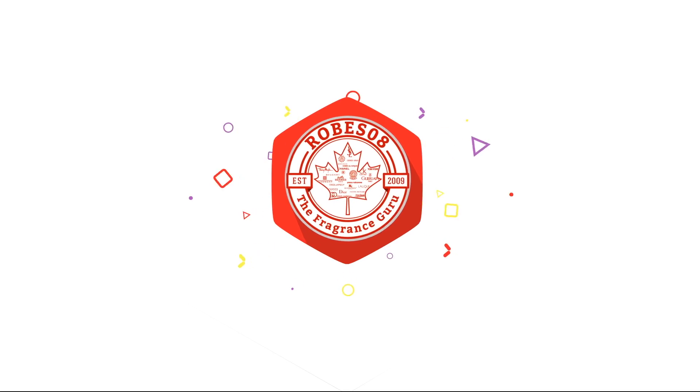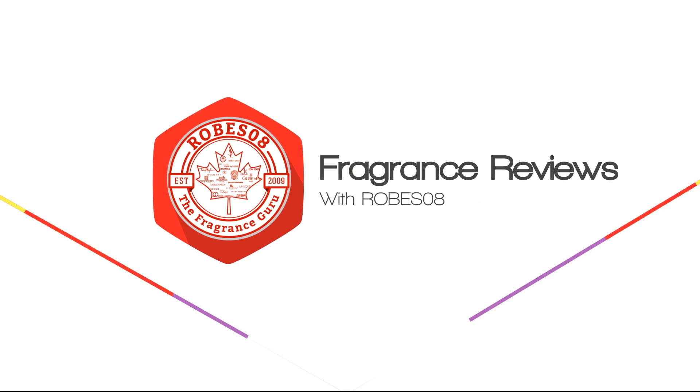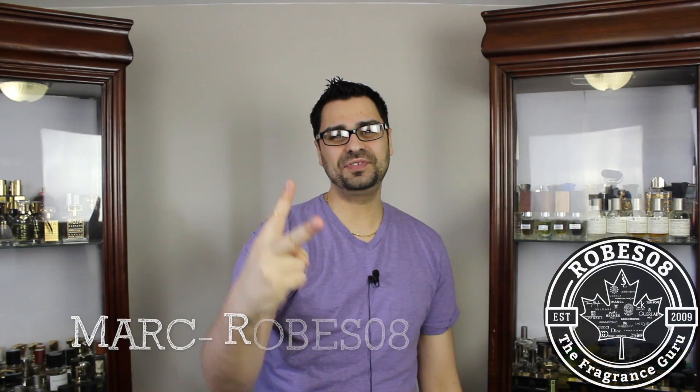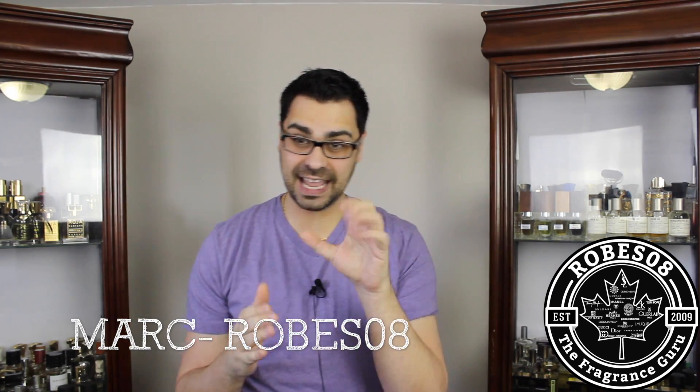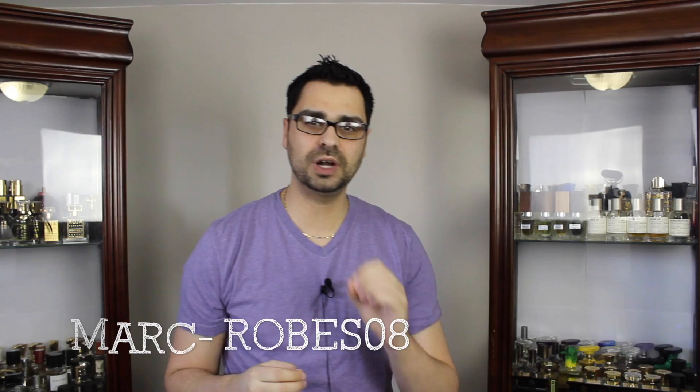Flower Bomb solid. Hey YouTube fragrance family, welcome to another episode of Sampling Samples. Today I'm going to be sampling from the house of Viktor & Rolf, a 2005 release and a women's fragrance called Flower Bomb.